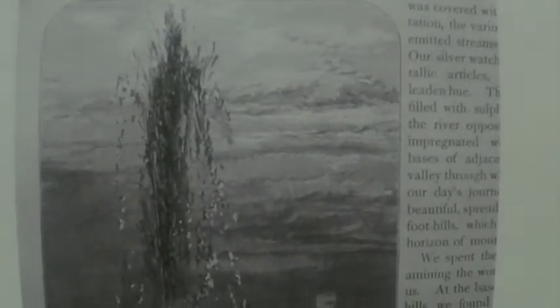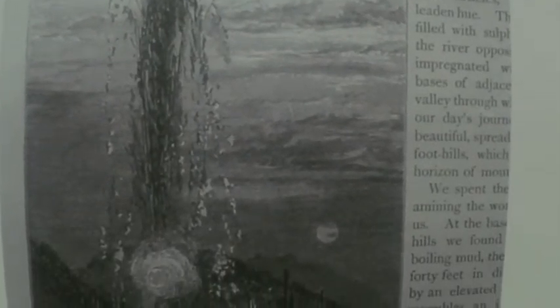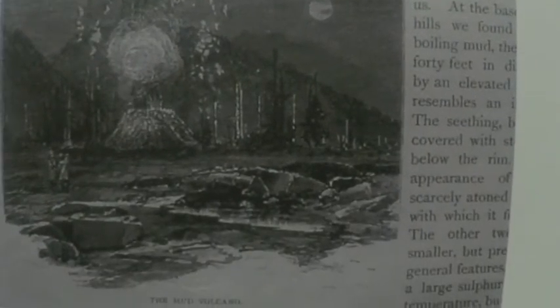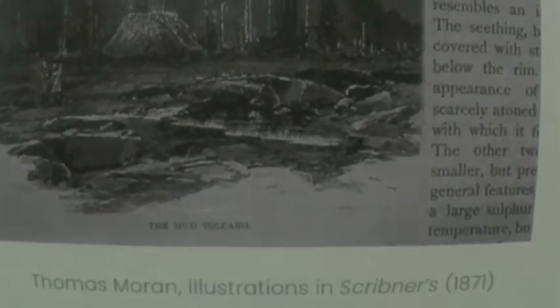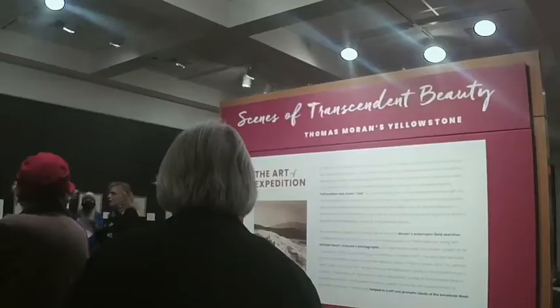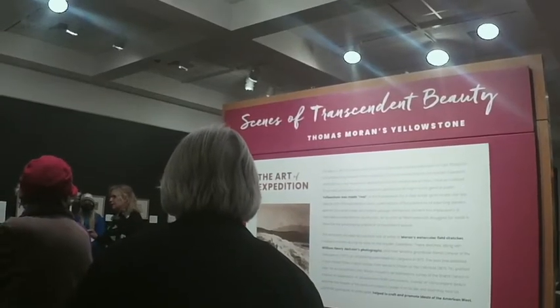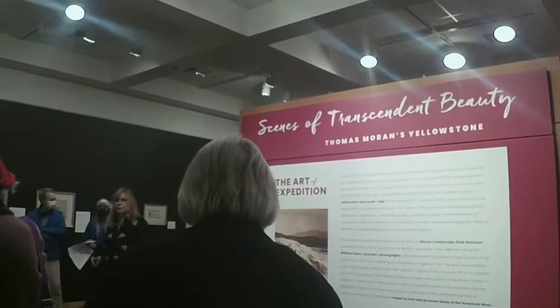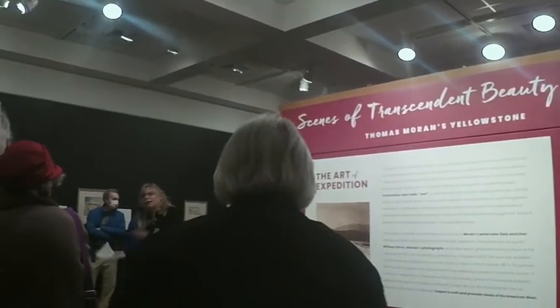Those drawings in Scribner's were done by Thomas Moran, who had never been to Yellowstone. If you look at them closely, they're kind of a little weird — he was going off of what he was told. There was another person, Charles Moore, who was in the party and drew some sketches that gave Moran an idea.